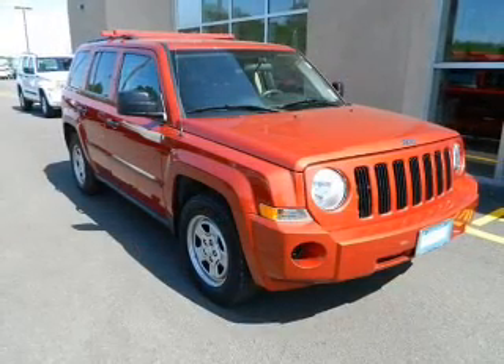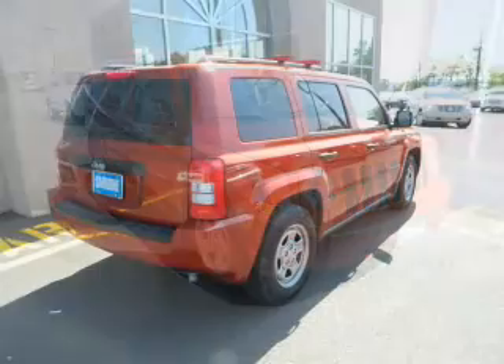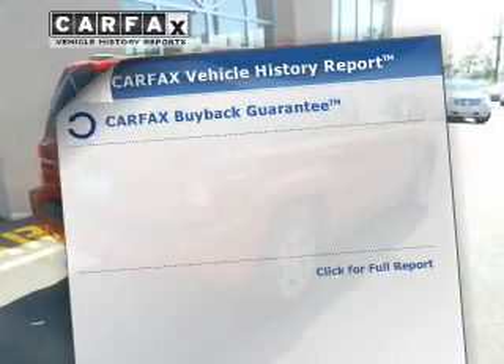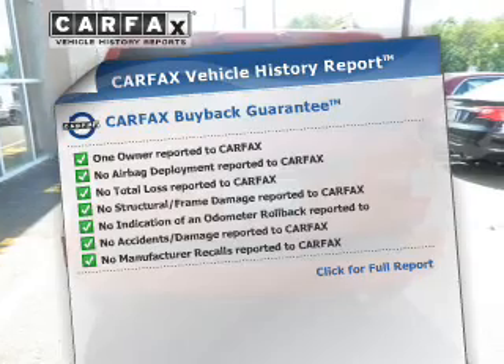The powertrain includes front-wheel drive with an efficient four-cylinder engine connected to a smooth-shifting automatic transmission. Anti-lock brakes help to bring your vehicle to a safe stop. Rest easy, knowing this vehicle comes with a Carfax Vehicle History Report from Carfax, the most trusted provider of vehicle history information.